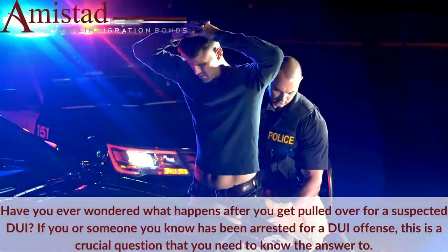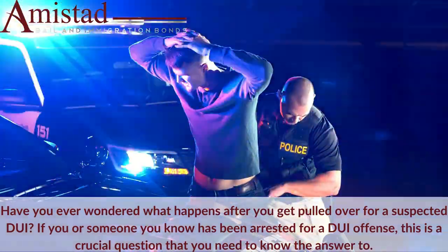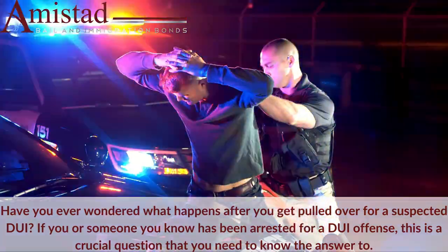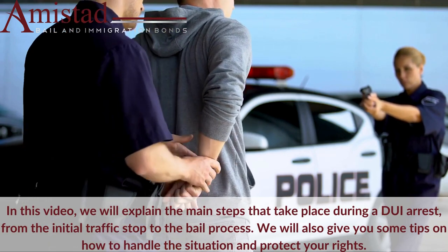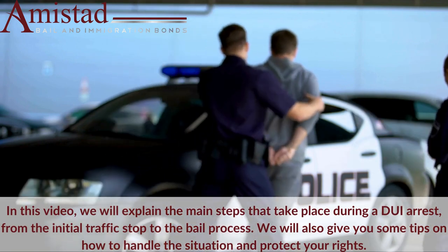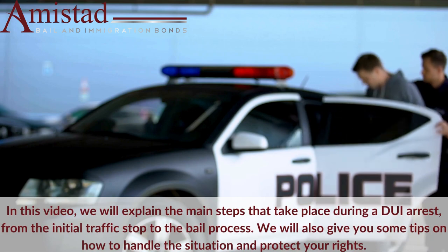Have you ever wondered what happens after you get pulled over for a suspected DUI? If you or someone you know has been arrested for a DUI offense, this is a crucial question that you need to know the answer to. In this video, we will explain the main steps that take place during a DUI arrest, from the initial traffic stop to the bail process. We will also give you some tips on how to handle the situation and protect your rights.